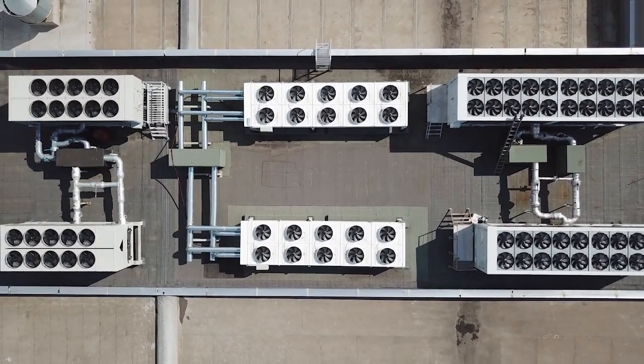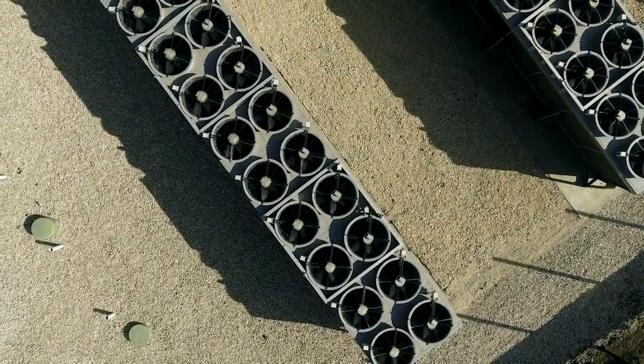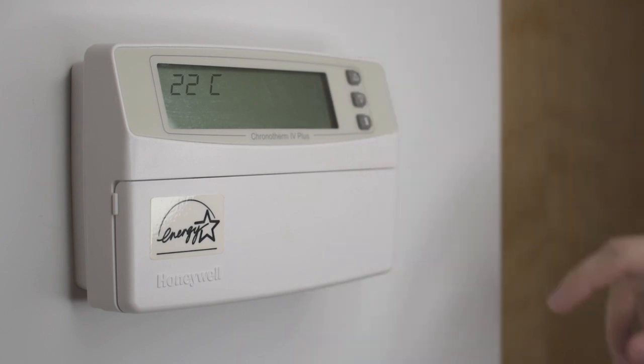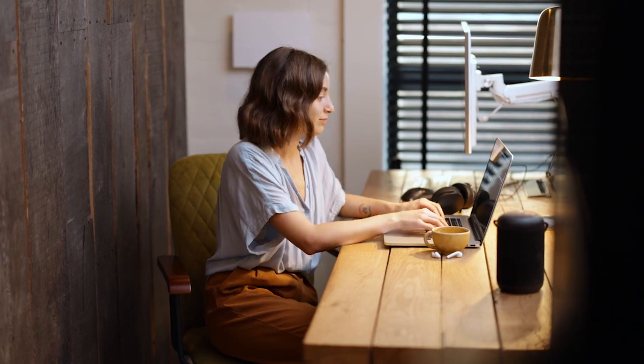Typical package rooftop units, split systems, and heat pumps come equipped with their own single thermostat to control the unit, resulting in standalone operation. This can lead to occupants constantly adjusting the thermostat, leading to uncomfortable conditions and spaces.